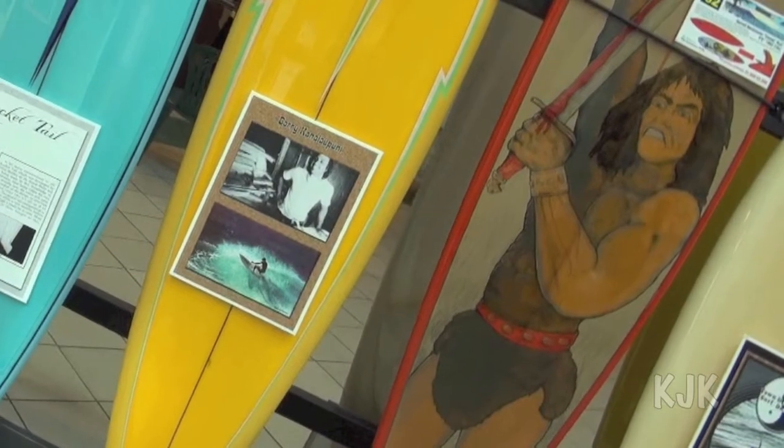Darryl Beckmeyer was one of the shapers of Lacroix — he had about 35 shapers, but Darryl Beckmeyer was one of the best ones. When the Conan the Barbarian movie came out, they did this airbrush and we thought this is a very cool board.